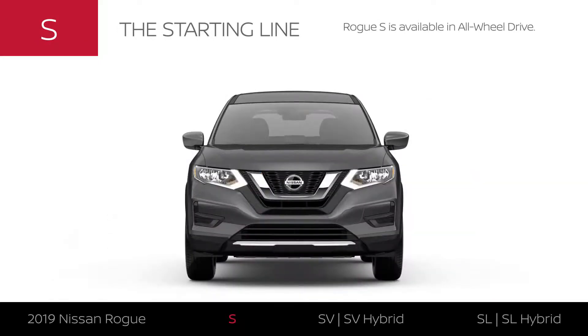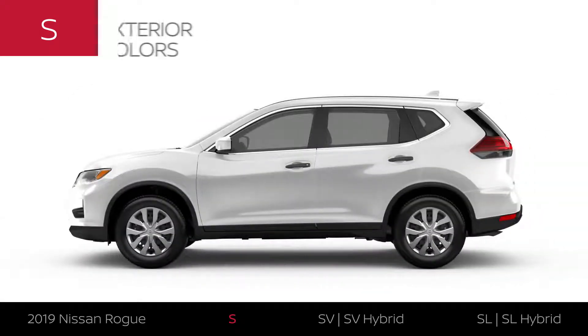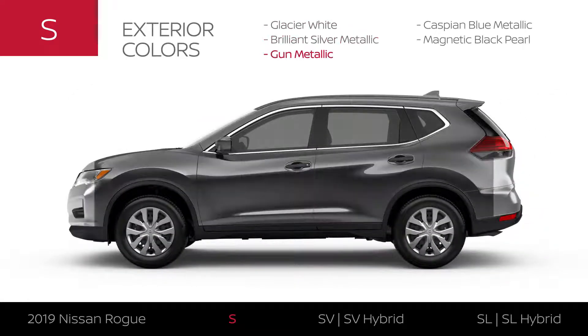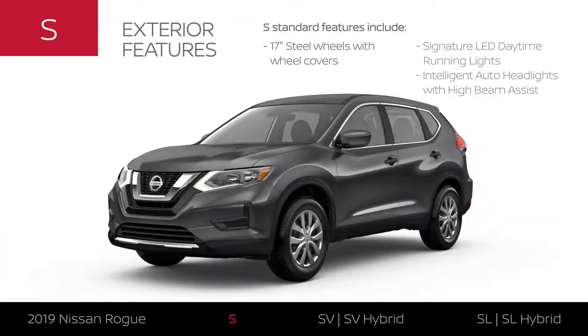Like all 2019 Rogue models, the S is available in all-wheel drive. Rogue S is available in five exterior colors. The S has unique wheel covers, and its headlights make a stylish statement.